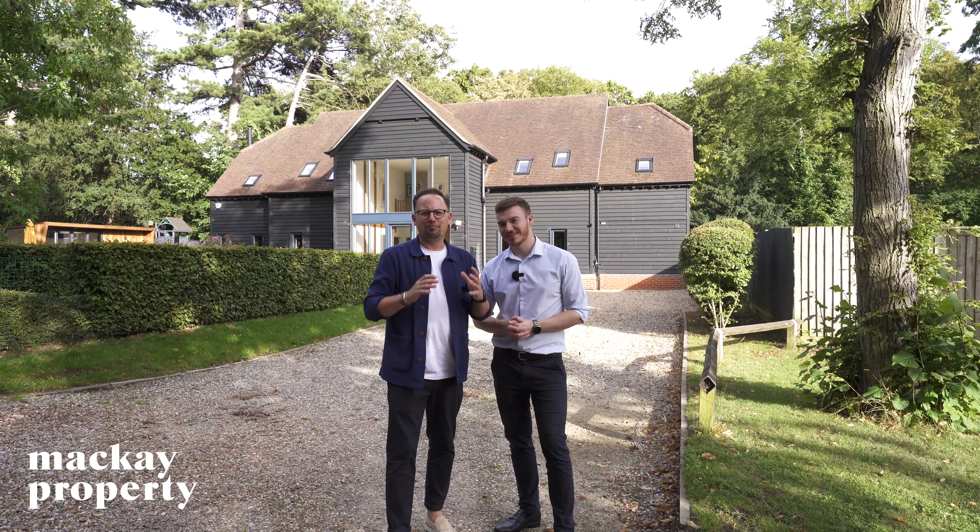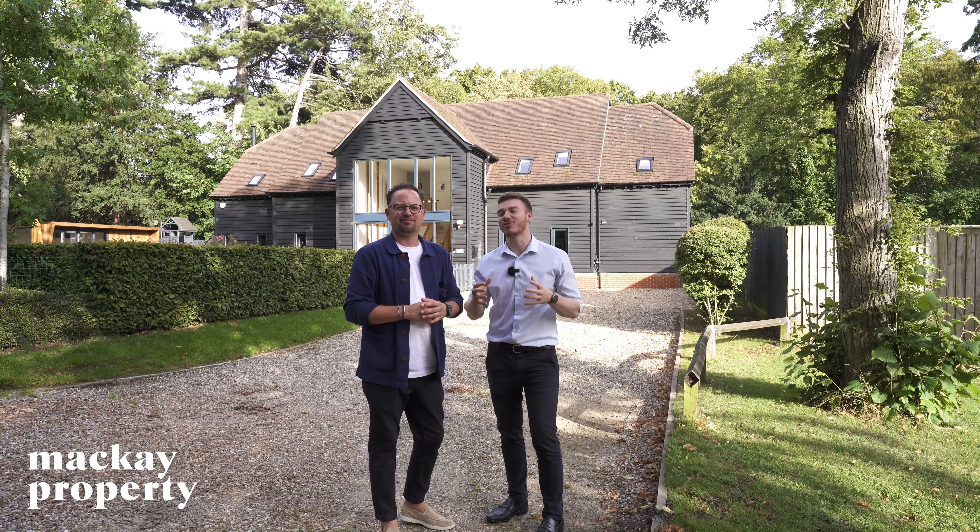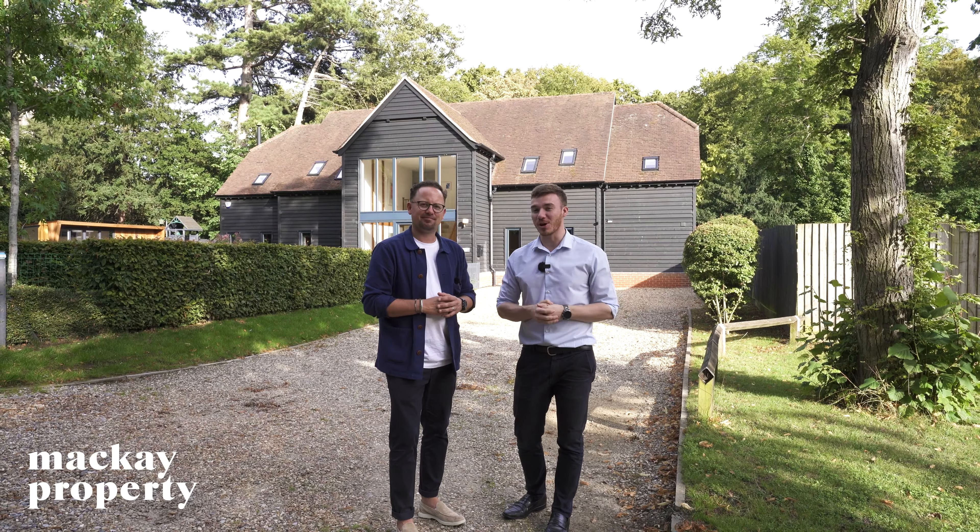Hi, I'm Adam and I'm Dan, and welcome to this week's episode of Home of the Week. Today we're here to show you this absolutely beautiful five-bedroom detached contemporary barn-style home.